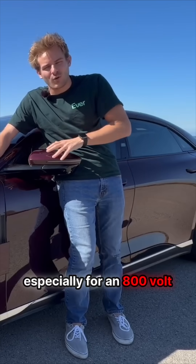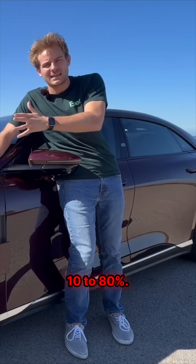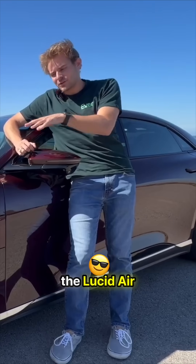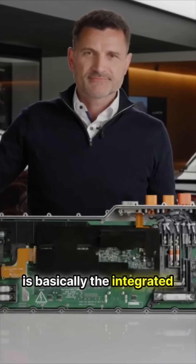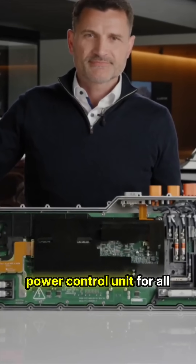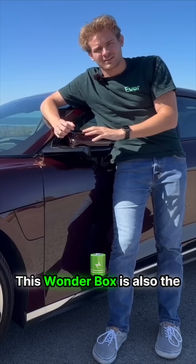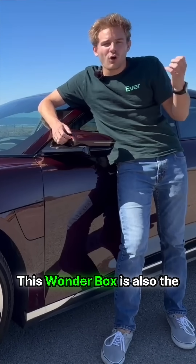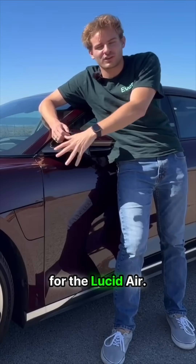This isn't really revolutionary numbers, especially for an 800 volt EV, but nevertheless, it can charge pretty quickly from 10 to 80%. The really cool thing about the Lucid Air is its Wonderbox. The Wonderbox is basically the integrated power control unit for all the power flowing in or out of the Lucid Air's battery pack, and it's also the brains behind V2V charging for the Lucid Air.